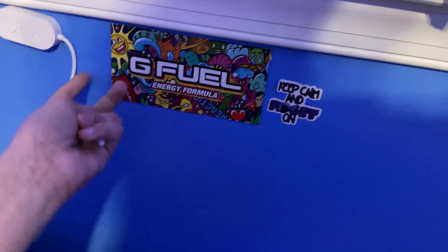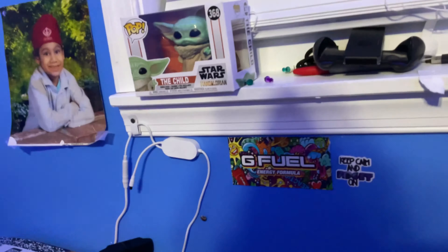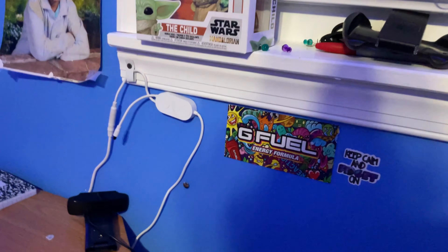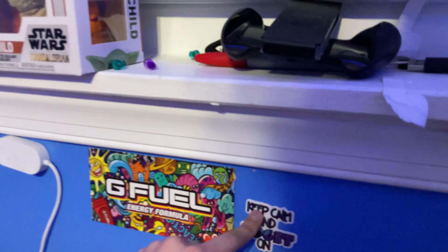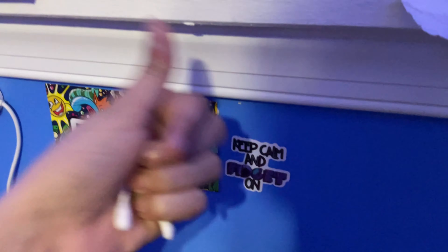Right here I have a G Fuel thing — looks pretty cool. I do drink G Fuel hydration, not the energy ones, because those aren't good for young people. I also have a sticker that says 'Keep Calm and Fidget On' — I bought fidget toys from TikTok and they gave me this sticker.